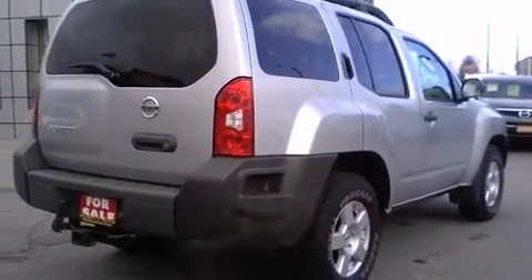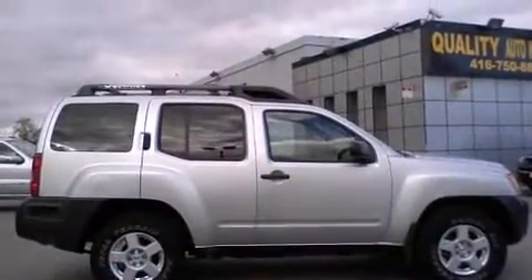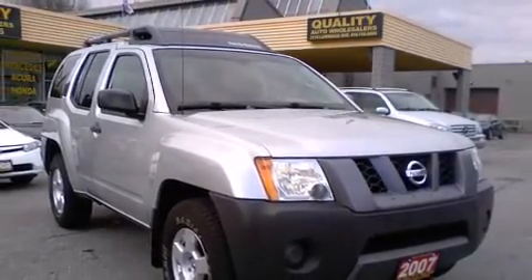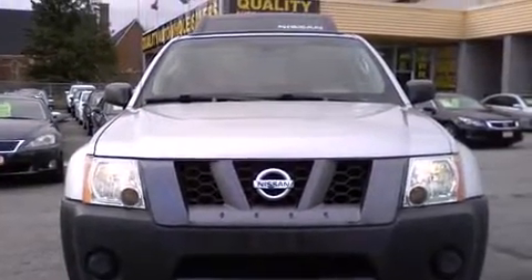Nissan infused the interior with top-shelf amenities such as a rear window wiper, remote keyless entry, a roof rack, and more. Premium sound drives six speakers, providing you and your passengers a sensational audio experience.